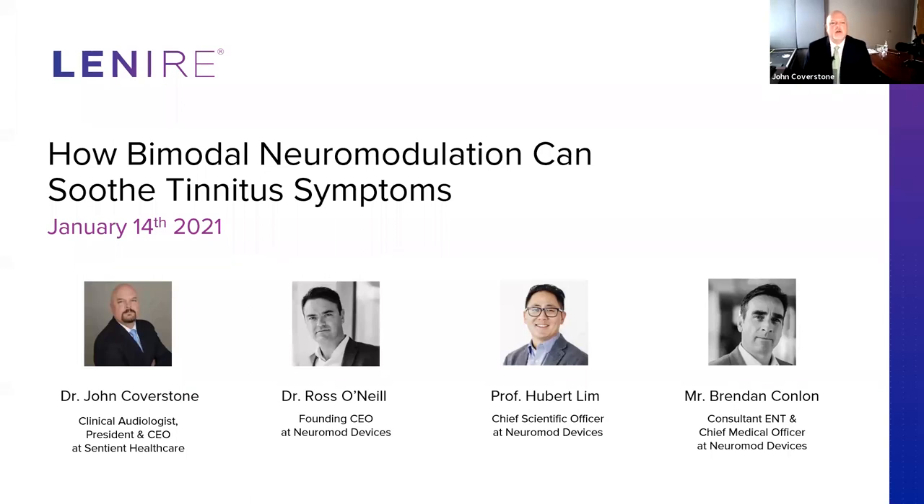I'm John Coverstone. I am a clinical audiologist in Minnesota, and co-host of the podcast Audiology Talk and Conversations in Tinnitus. I'm delighted today to moderate this session, which is presenting and discussing the research and clinical background for bimodal stimulation to treat tinnitus using Neuromod's Lenire device.